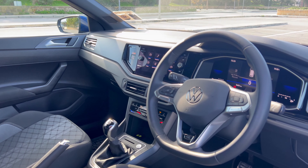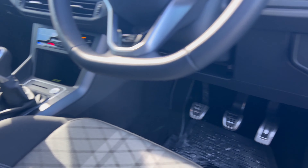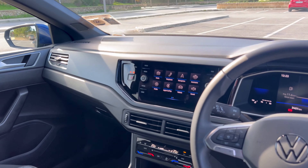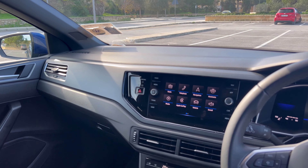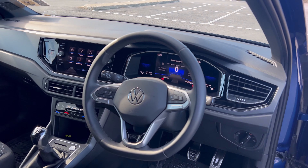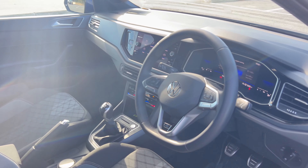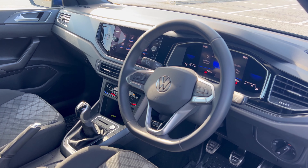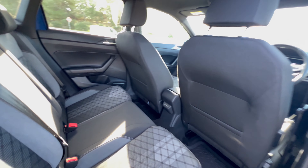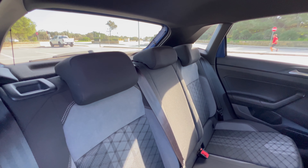Good morning, afternoon, or evening everyone. Today I'm going to be covering a different type of video than I normally do. I'm going to be reviewing my car — yes, this is my real-life car, not a ship or a tank. This is my personal car, I use it every single day. It's only three months old, but I made a poll and 75% of around a thousand votes said I should make a review on it. So here it is.